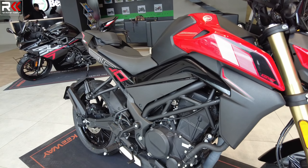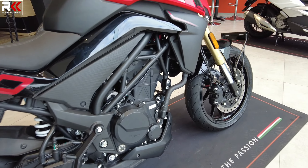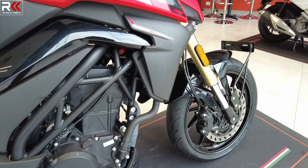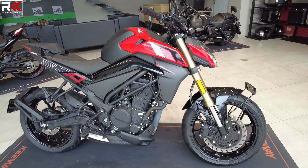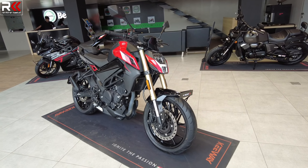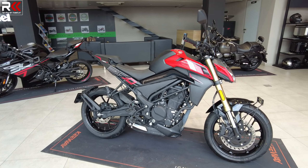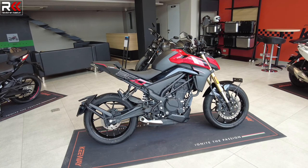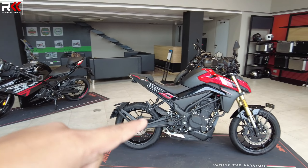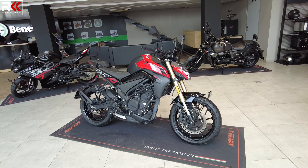It has 27.5hp and 25Nm torque. We have a counterbalance shaft, so vibration is very minimal. Compared with the 300R, this bike is approximately 14kg lighter. Power-wise, the two bikes are similar, but acceleration is crisp due to the lighter weight.